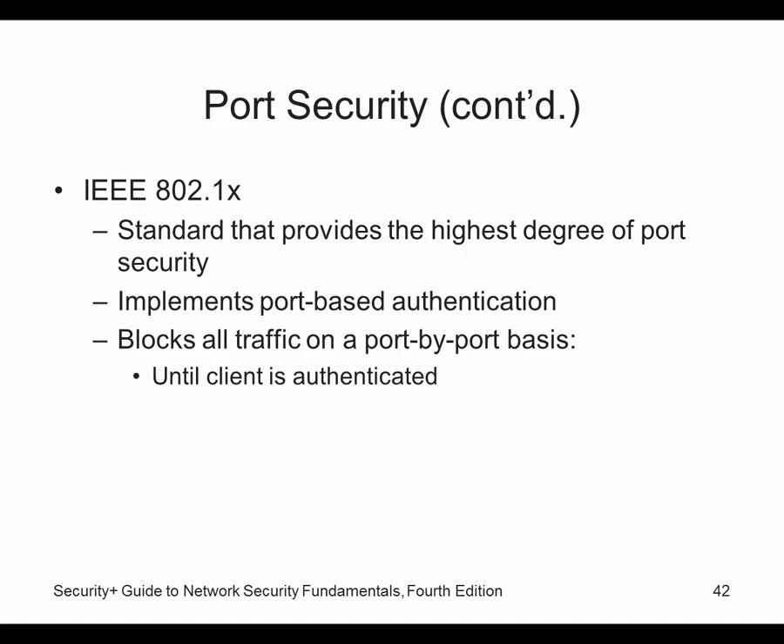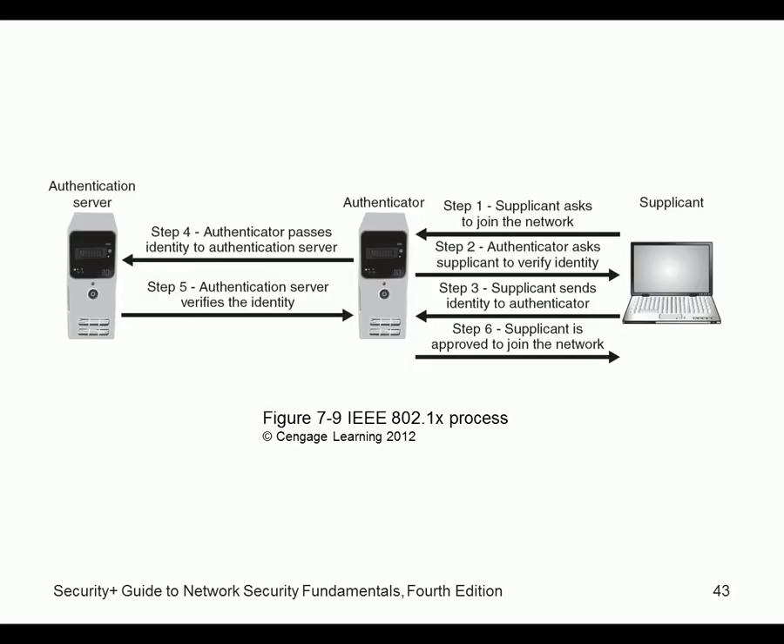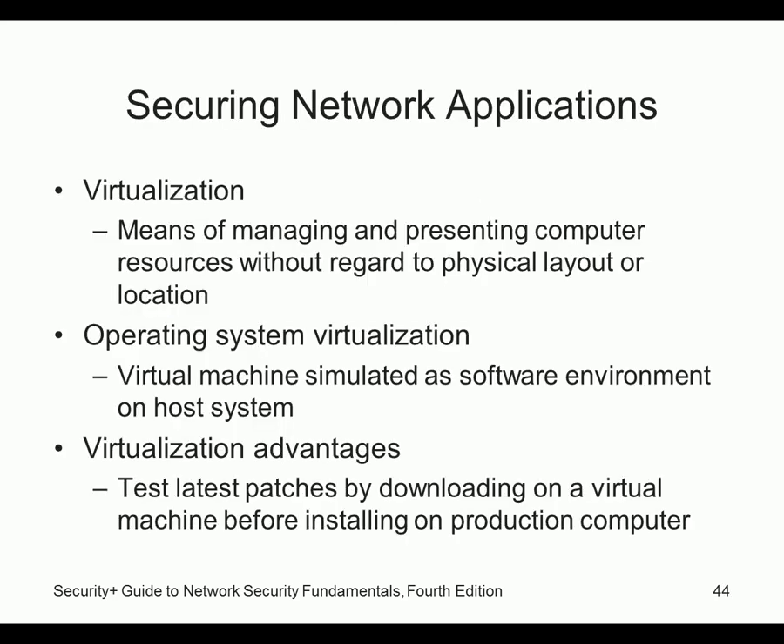802.1x is a standard that provides the highest degree of security by blocking all traffic on a port-by-port basis. The process: someone tries to join the network, the authenticator asks to verify identity, the user sends their identity, it gets passed to the authentication server, which verifies the identity and then allows them to join. So they're really checking who you are for each port.